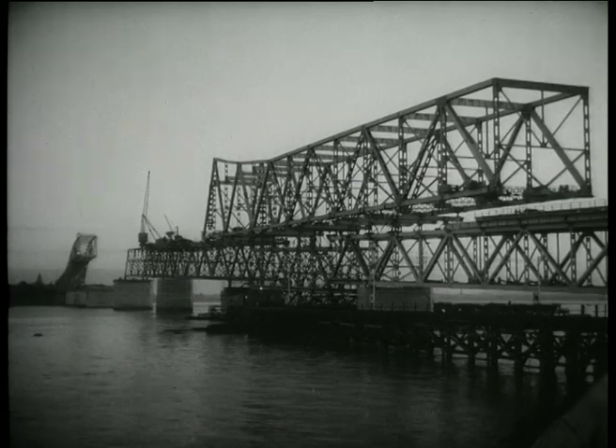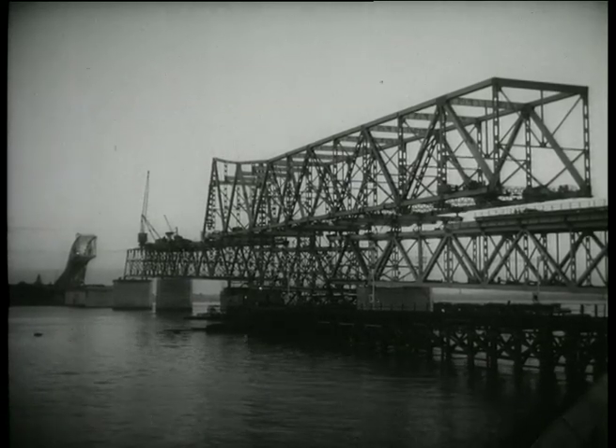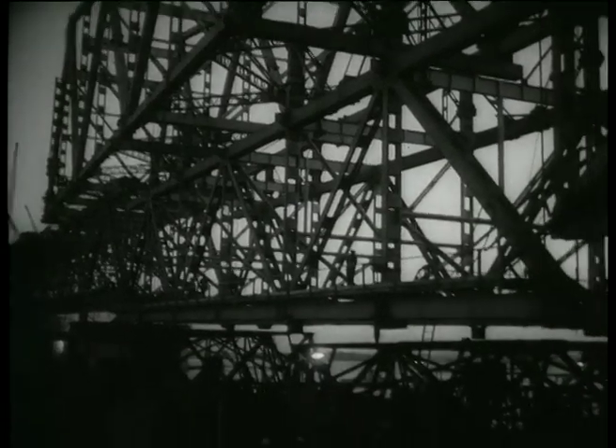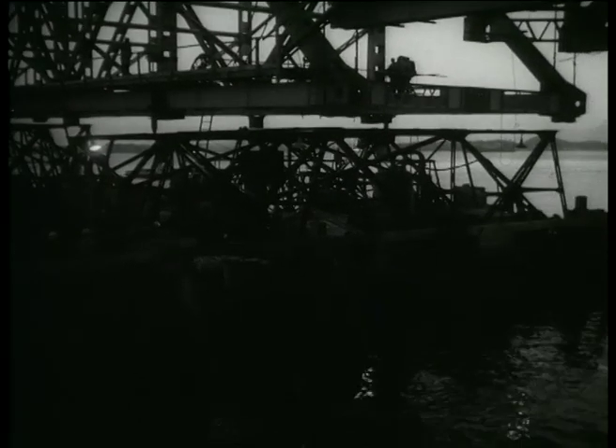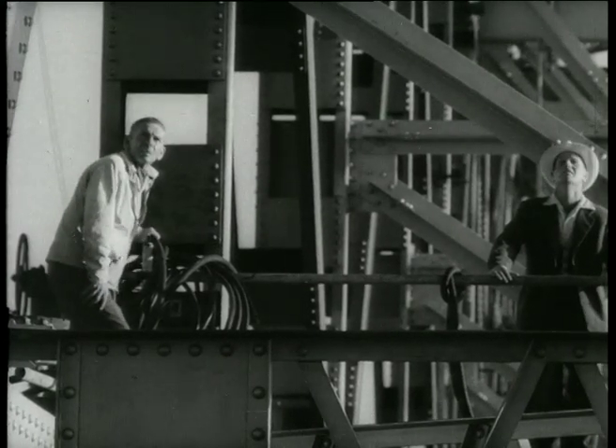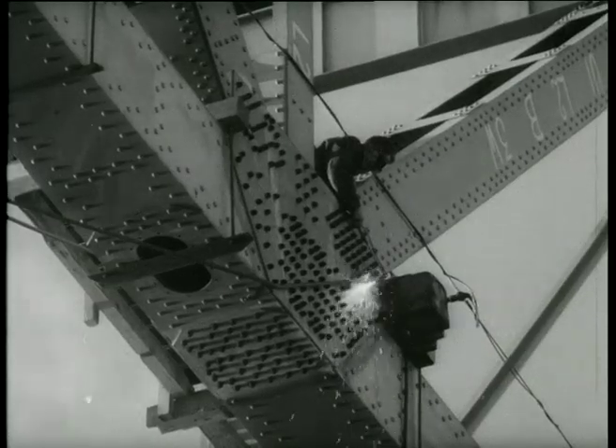December the 1st, 1958, and the biggest job of all is underway. This 1500-ton span has been built on top of a completed section. It will be floated off piers near the south shore and set down on piers two and three further out in the harbour. Project manager Cardno and foreman Marshall watch anxiously as the span is cut loose.